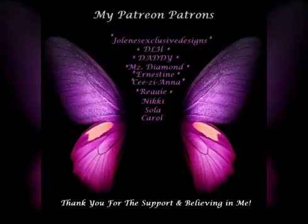Okay hi y'all, this Patreon shoutout goes to: Jolene's Exclusive Designs, DLH, Ms. Diamond, CZ Anna, Reggie and Ernestine. Thank you all for supporting me and believing in my dream. And here are the rest.